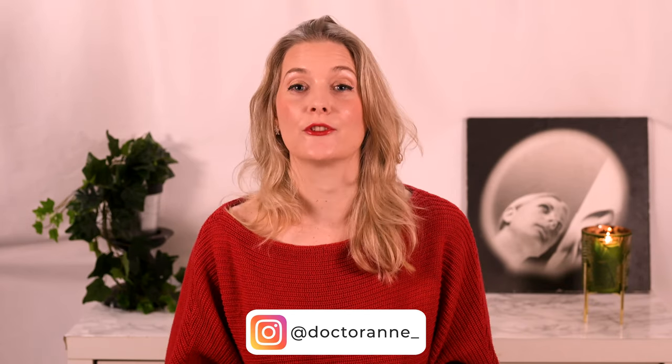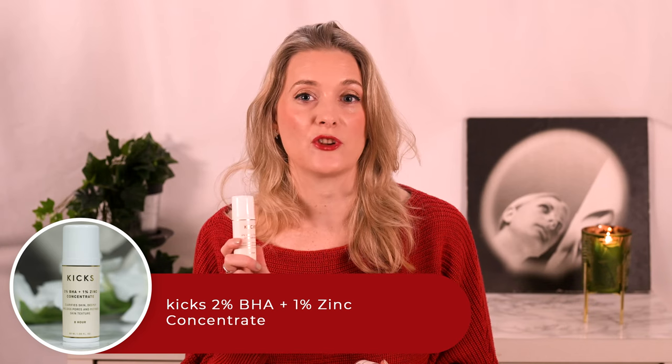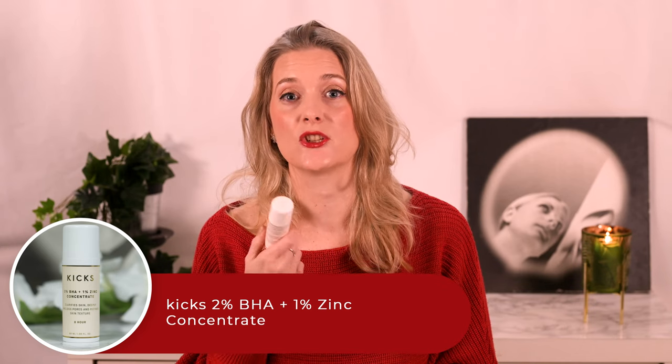Serums — I do have a few coming from two main categories: chemical exfoliant ones with salicylic acid and antioxidant ones with vitamin C. The first is a lesser known one, the Kix 2% VHA plus 1% zinc concentrate that I picked up in Sweden. Kix is a chain similar to Sephora and I wanted to try some stuff from their house brand. It is a nice serum, but not my favorite texture — it feels like a gel rather than a serum and stays sticky. I didn't use it up on my face, but used it for body breakouts and as prevention for ingrown hairs after waxing the bikini zone, where the mixture of salicylic acid and zinc works extremely well for me.